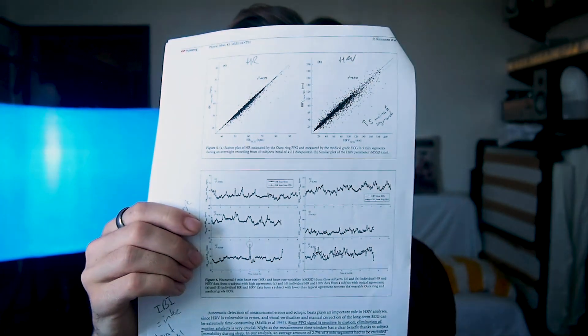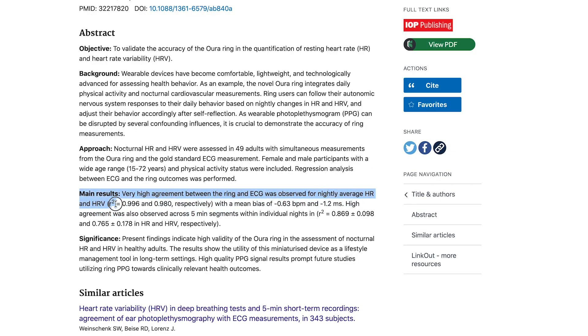We can only use the heart rate variability measurements of the Oura Ring to improve our health if they are accurate. Recently the Oura Ring team published a paper in a scientific journal claiming that the heart rate and heart rate variability measurements are very accurate. They did this by comparing the Oura Ring against a medical-grade ECG device. I wanted to put this to the test myself, so for a couple of nights I wore both this ECG chest strap — the Polar H10 — and the Oura Ring to bed. I made my analyses and plots as similar as I could to the ones in the paper and the ones in your app.